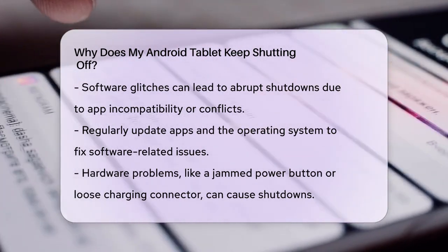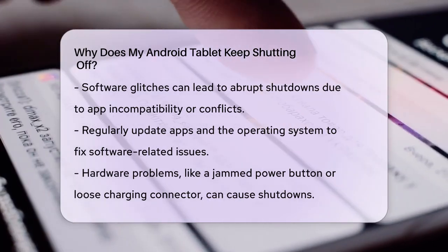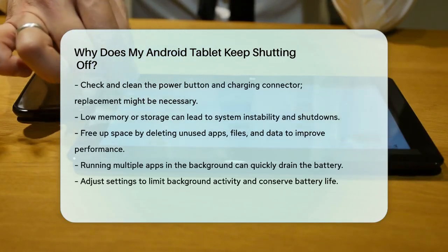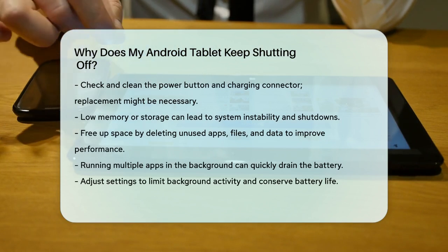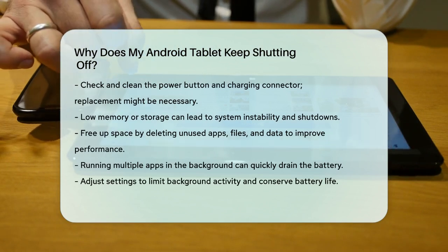Sometimes your tablet might shut down due to memory or storage issues. If your device's internal storage is almost full, or its RAM is running low, it can cause system instability and shutdowns. Try freeing up some space by deleting unused apps, files, and data to see if that helps.